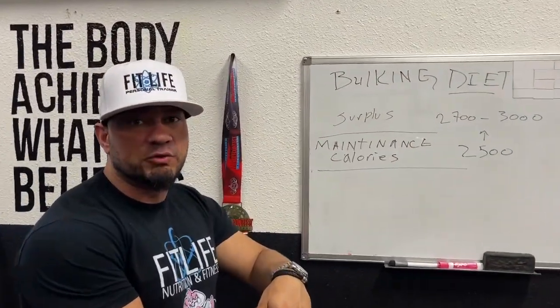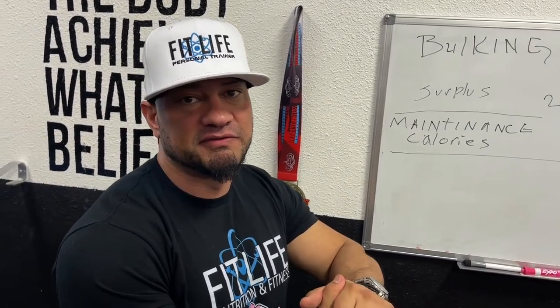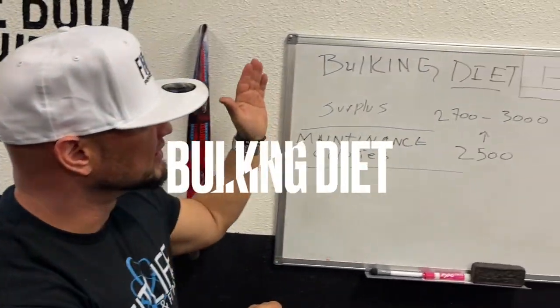Last week we dealt with a bulking diet, a recomp diet, and a cutting diet, and we gave a little bit of generalities on how they're different. Today we're going to hone in on one specifically — the bulking diet. Going forward we're going to try to break down the other ones as well.